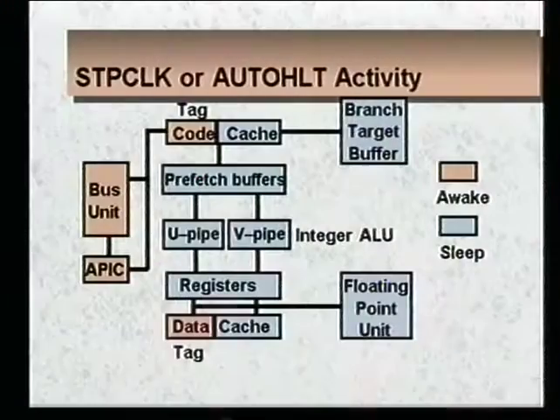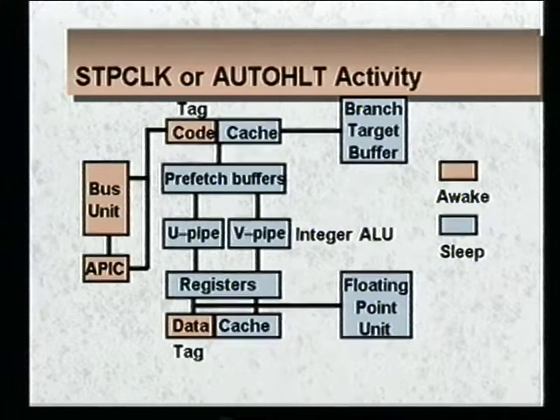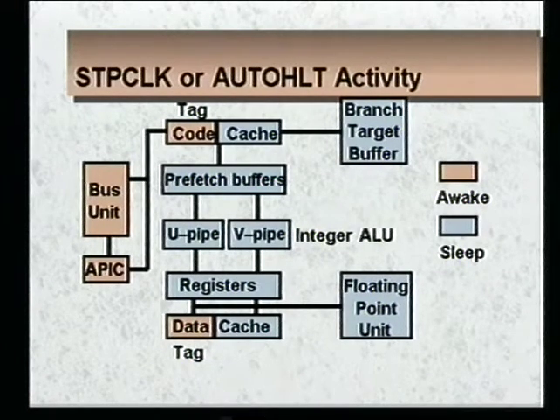This foil shows the activity occurring during both stop clock and auto halt. All the power-hungry circuits on the chip are basically shut down — the caches, prefetch buffers, branch target buffer, and floating point unit are all turned off. However, the data and instruction cache tag comparators are turned on so we can snoop our caches to maintain memory coherency. Our APIC unit is turned on so we can pay attention to interrupts, and the bus unit is turned on to support both of those.